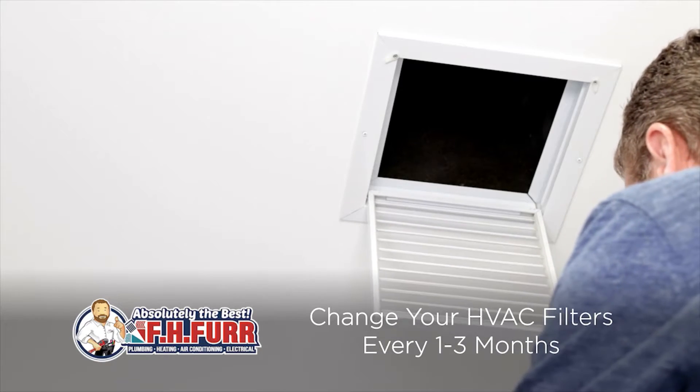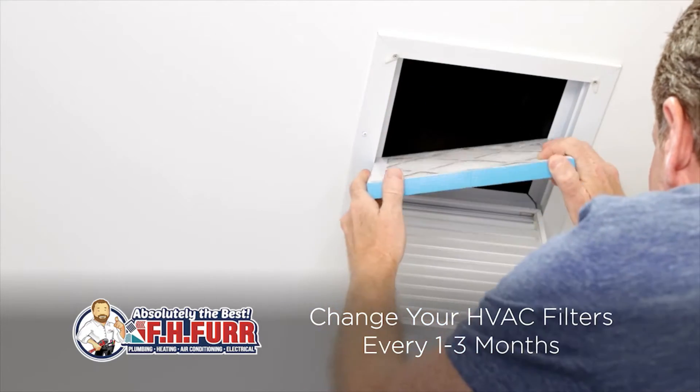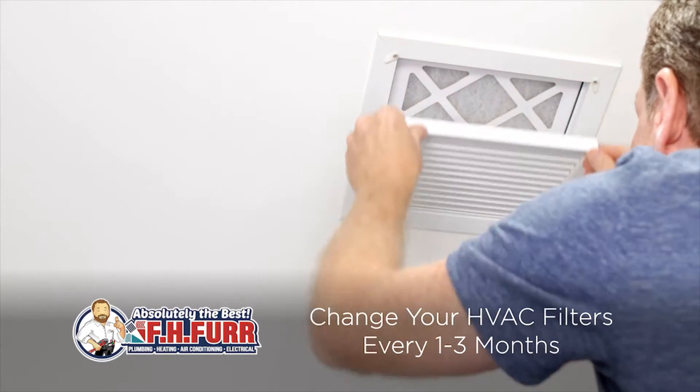Another quick tip: change your HVAC filters every one to three months. This task will not only improve your heater's efficiency, it can also help extend its life.